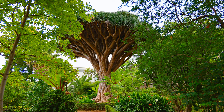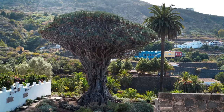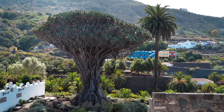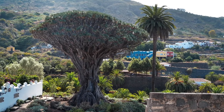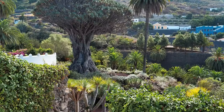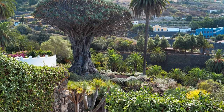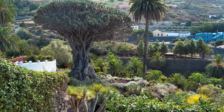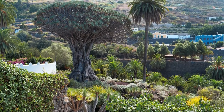What is its longevity? Some specimens of Draco tree have lived more than 1,000 years, which gives a unique perspective on climate change over the centuries. The thousand-year-old Draco tree is located in the town of Icod de los Vinos, on the island of Tenerife, in the Canary Islands, Spain. This iconic tree, known as El Draco Milenario, is one of the most important natural symbols of the region and has witnessed centuries of history and change.